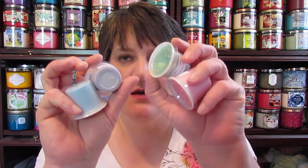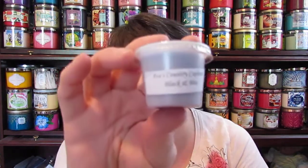She sent me four samples — looks like an Easter egg basket here. The first one is Black and Blue, smells like blackberries and blueberries to me. So that is cool, it's a berry smell.